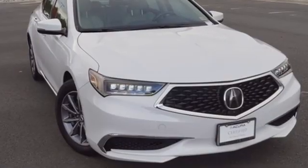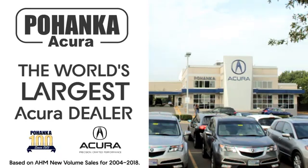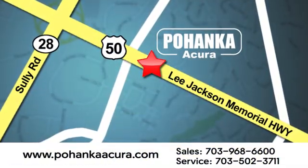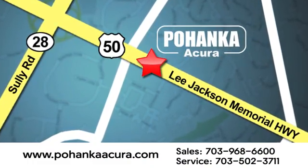At Acura, we manufacture exhilaration so you don't have to. Take it for a test drive today. Pohanka Acura is a great place to buy a car. We're conveniently located at 13911 Lee Jackson Memorial Highway, Route 50, in Chantilly.